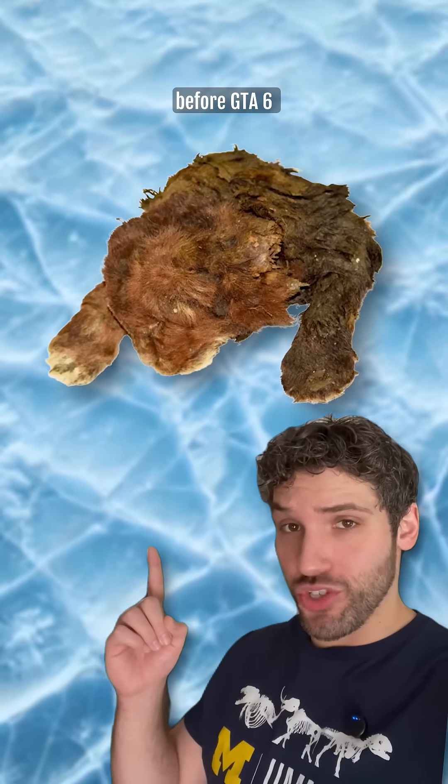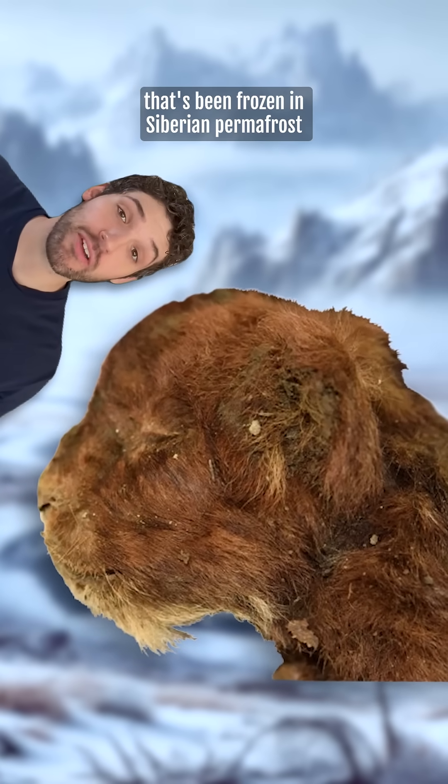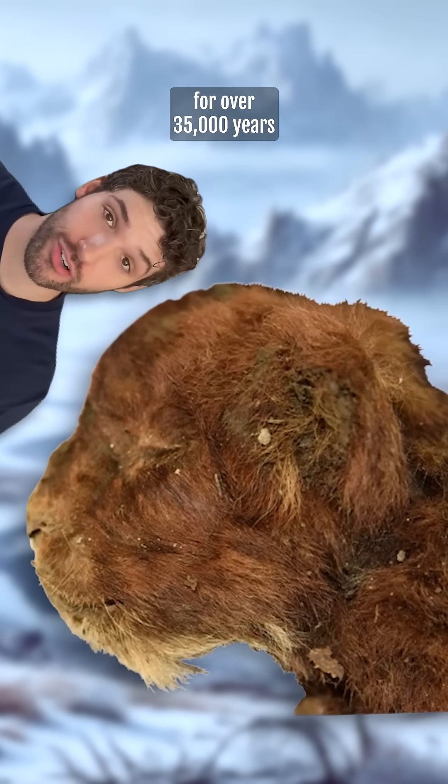We got a mummified saber-tooth before GTA 6. You're looking at the face of a three-week-old saber-toothed kitten that's been frozen in Siberian permafrost for over 35,000 years.